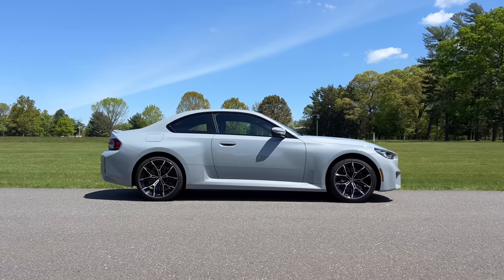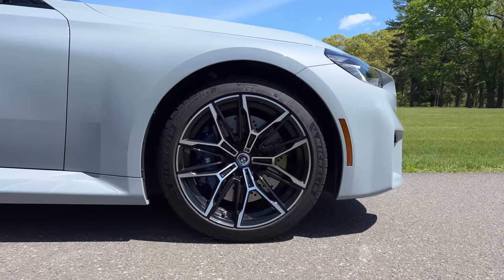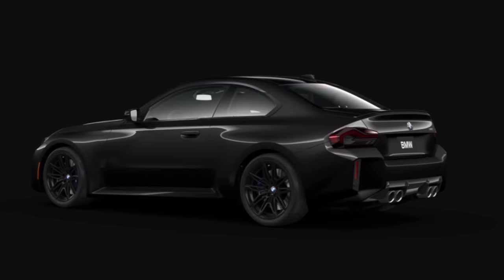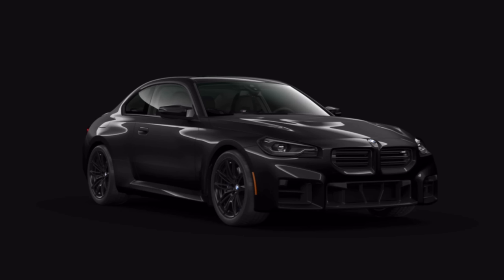From the side, you'll notice this has a longer hood than the outgoing M2 and is a bit longer overall. As for the wheels, you get two color or design choices with 19-inch wheels at the front and 20 inches at the back, and I think they look pretty dope. If the front square and rectangular openings are a bit too much for you, I would recommend getting this in black because that will hide all the quadrants going on in the front.